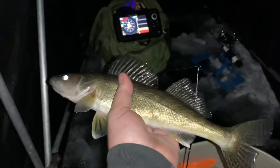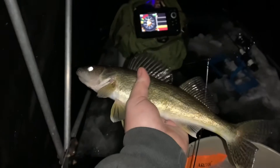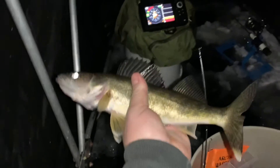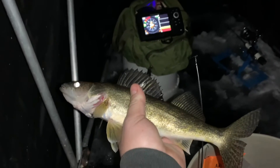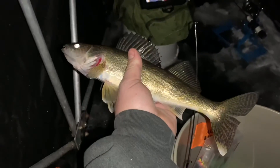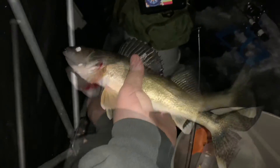Well, dummy me — I forgot my lantern, so I'm using the flashlight on my phone. But here's number six: another small walleye, kind of in that 10 to 12-inch range. Below what we can keep, but we'll get them loose and back under the ice. And there goes walleye number six.